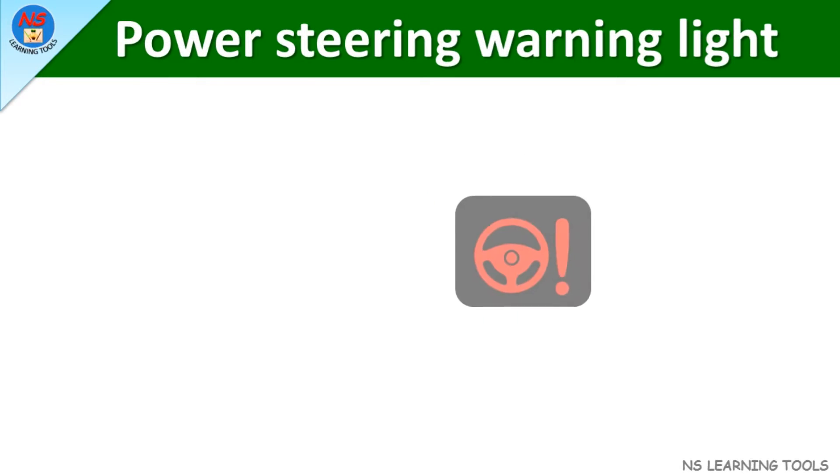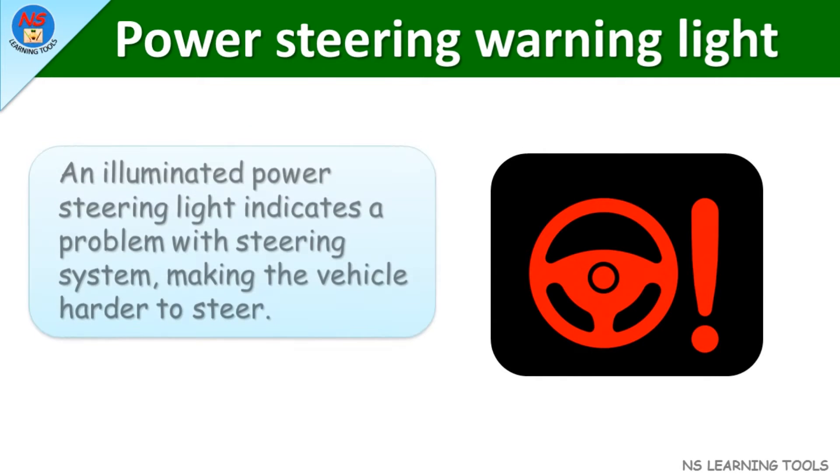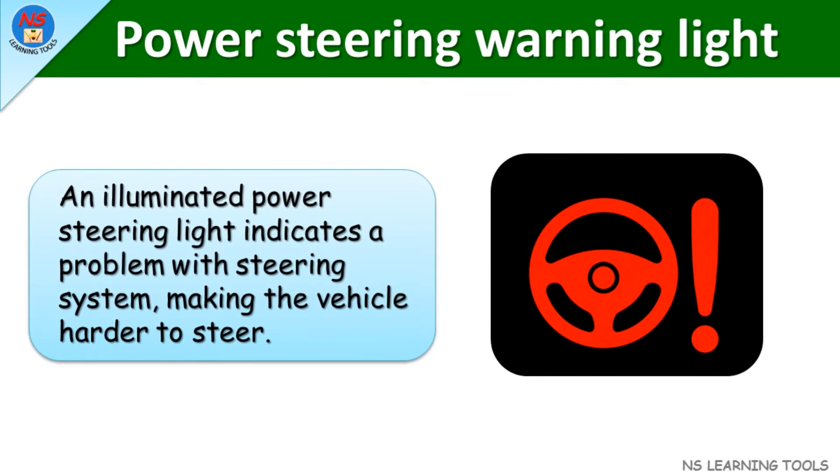Power steering warning light. An illuminated power steering light indicates a problem with the steering system, making the vehicle harder to steer.